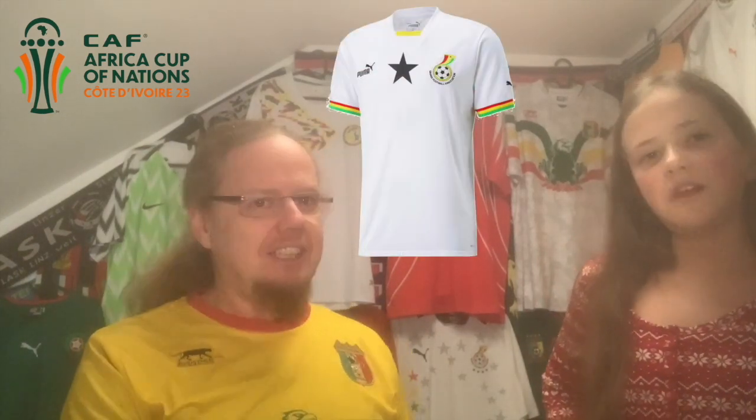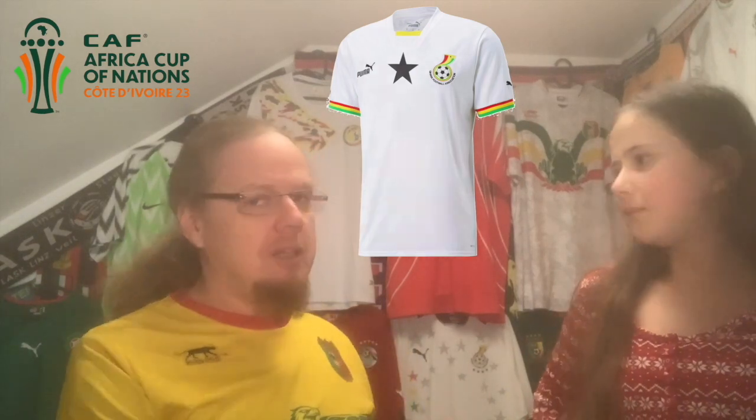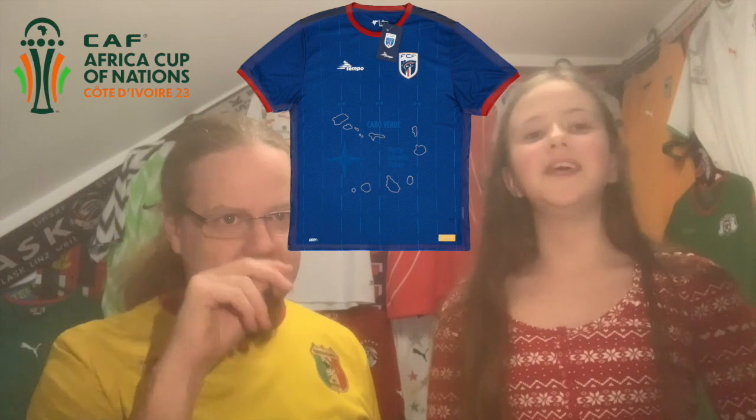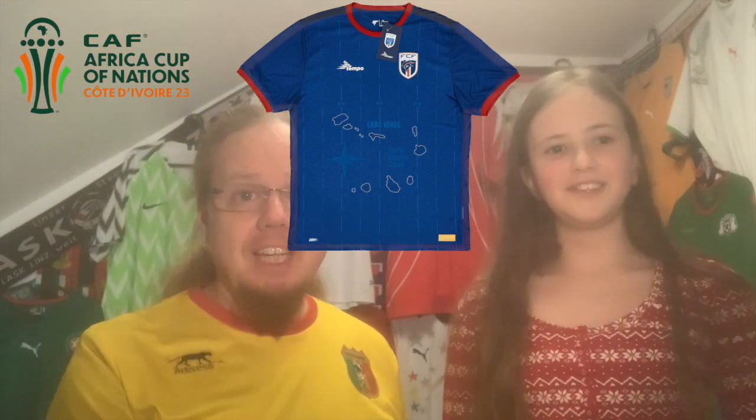You want to have the Egypt shirt? Yeah, absolutely. Okay, that's the one you like best — I wouldn't have guessed that! Then we go to the Black Stars of Ghana — that one's also pretty, I think eight out of ten. Then we have the Cape Verde Islands, the Sharks — that one's cool but seven out of ten.